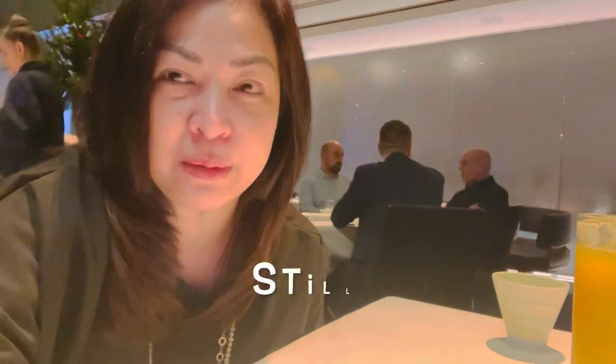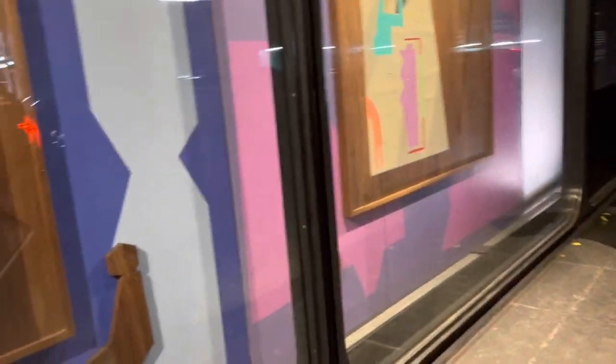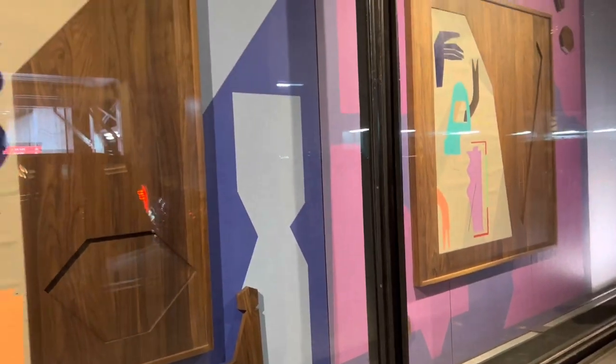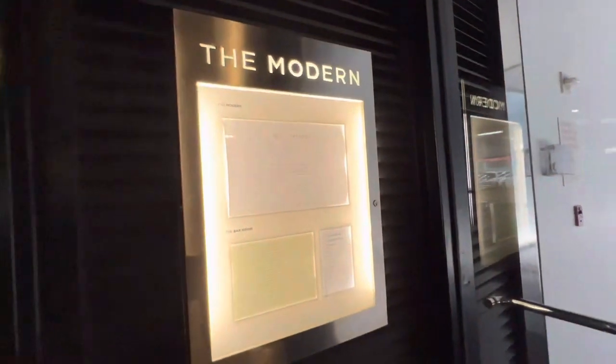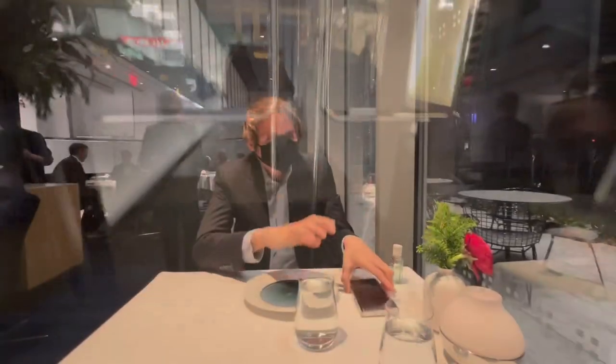I'm back in New York and this is the first restaurant I visited. It's called The Modern — it's in the Museum of Modern Art, on the ground floor. The Modern is a two-star Michelin contemporary American restaurant. It also has a three-star review from the New York Times, four awards from James Beard, and the Grand Award from Wine Spectator.